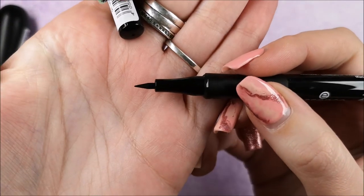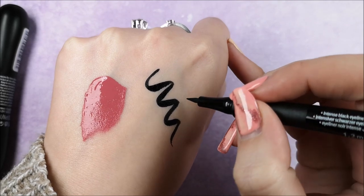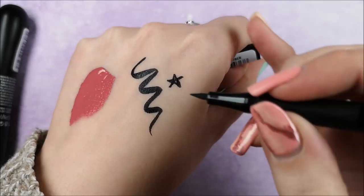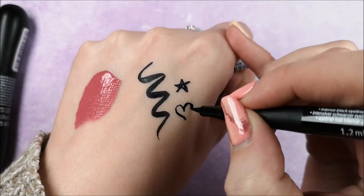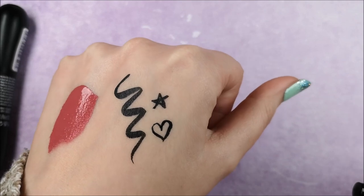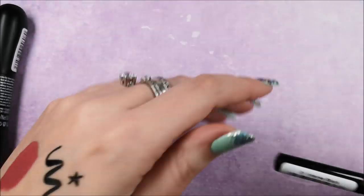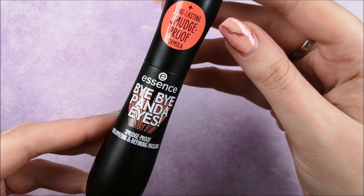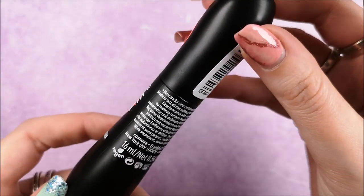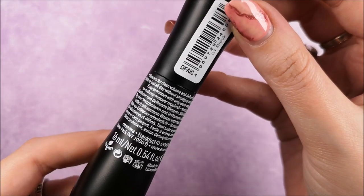Next is the 24 Ever Ink Liner — love the name, it's a fun wordplay. It's $2.89 and as you can see it's super pigmented with a really sharp point, perfect for a winged liner or even graphic eyeliner looks. It dries within about 20 seconds and dries completely matte, so if you prefer a glossy finish you might want to skip it.